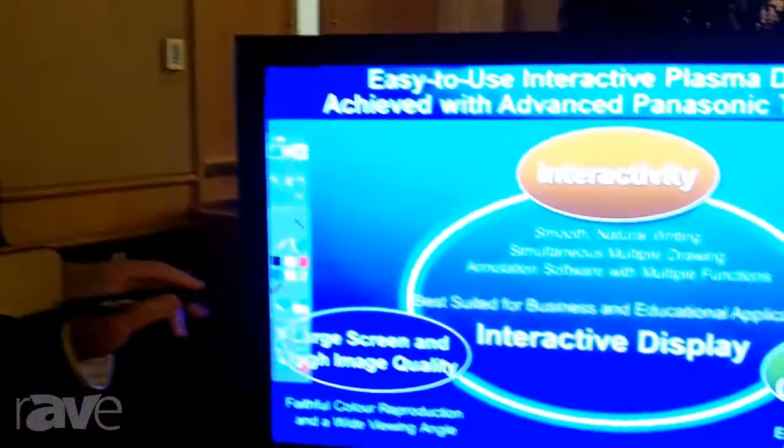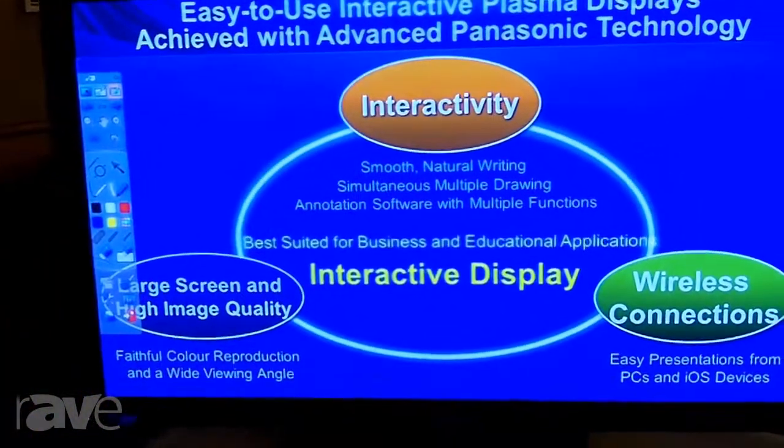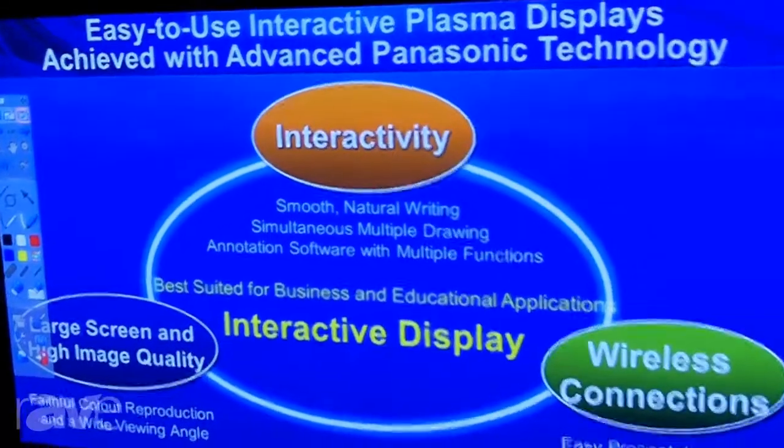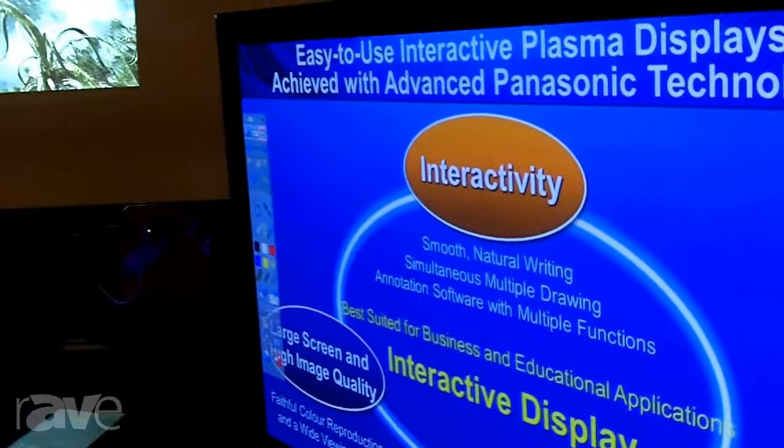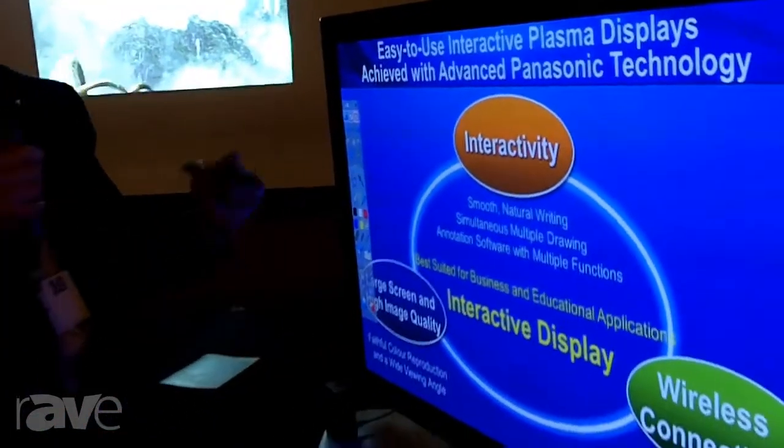Hi, my name is Dan Meehan with Panasonic System Communications, the Audio-Visual Technologies Group. Today we're at the Alamo E4 event in Irvine, California, showing our 50-inch TH50 PB2 interactive display.